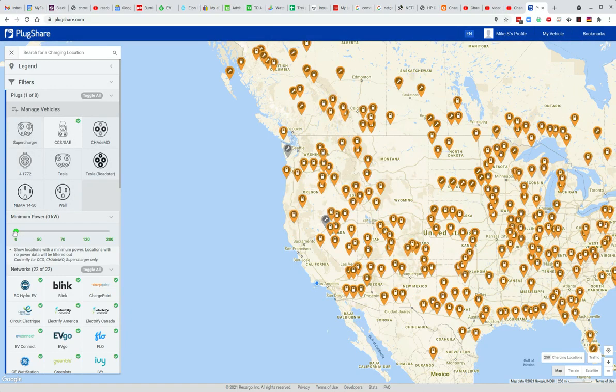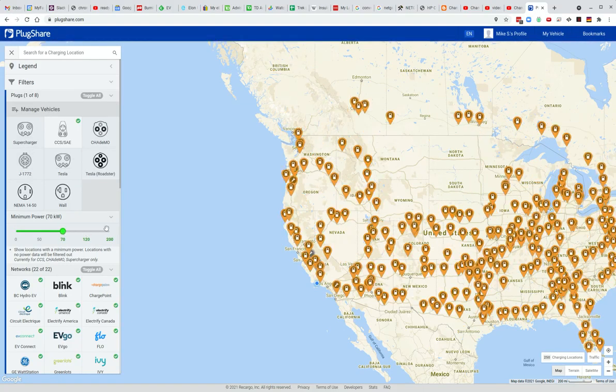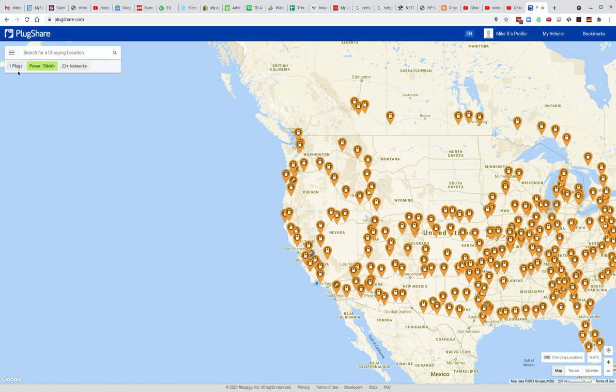You can also put the minimum power here of, let's say, 70 kilowatts to show high-powered chargers. 50 kilowatts is all that the Bolt is capable of as of 2021, but other ones can go higher. Now we'll just click anywhere outside, or this X, and you can see we're only looking for one plug, only looking for power over 70 kilowatts, and looking at all 22 different networks or companies.